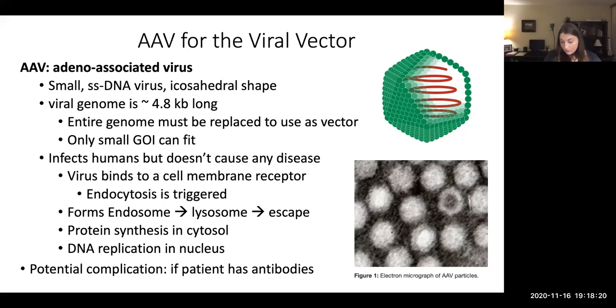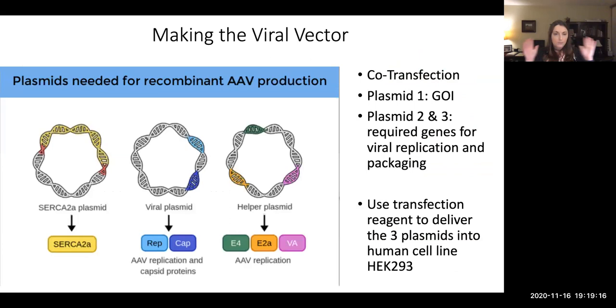If the patient has antibodies, then the ability of the virus to act as a vector is going to be reduced and it might not be a usable method. Also, once we administer this therapy, we have to look out for whether the patient develops antibodies after their first treatment. This is not a permanent fix — we're not inserting the therapeutic gene into the cell's chromosomes. So it's temporary; when the cell divides, it will not replicate the therapeutic gene. Eventually patients will need to have this treatment again, so we have to be concerned about antibodies in the patient.